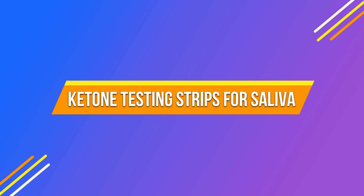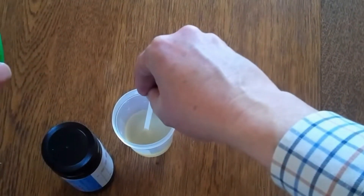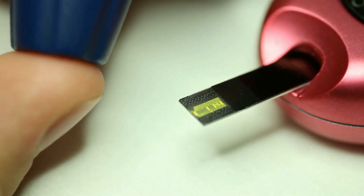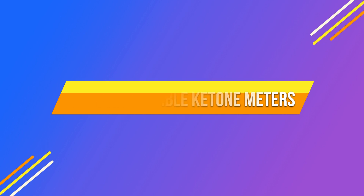Ketone testing strips for saliva, like urine strips, measure the number of ketones in the saliva and can also be a less expensive option. Blood ketone meters are quick and easy to use with a good degree of accuracy, so let's take a look at the top three affordable ketone meters.